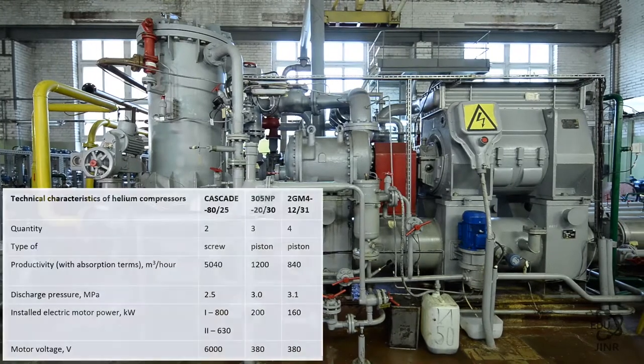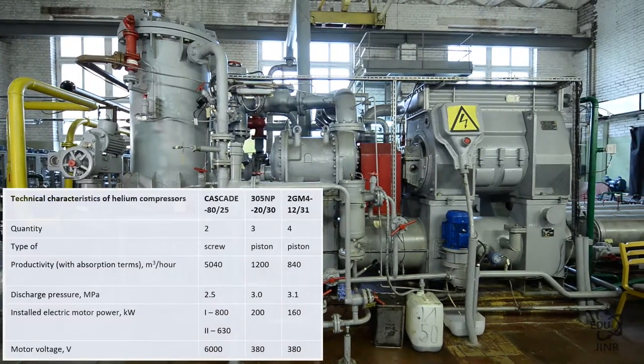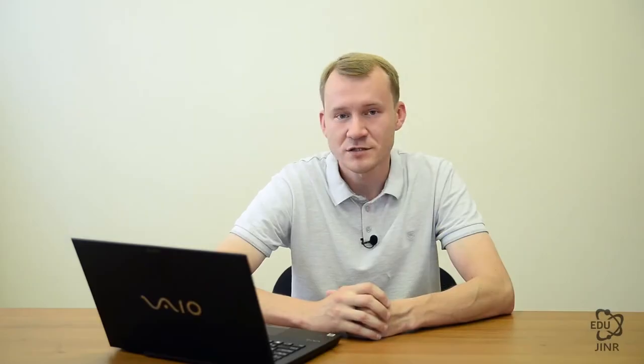To compress helium gas and to further liquefy it in cryogenic helium facilities, Cascade 8025 wet screw compressors are used. These machines ensure the main compression part. For step-by-step regulation, there are a number of small reciprocating compressors.